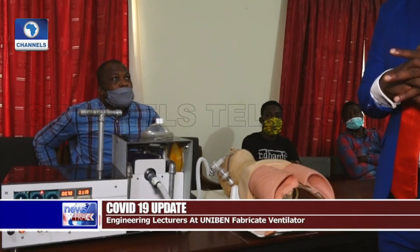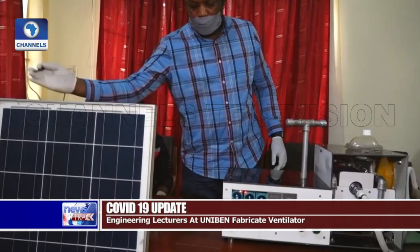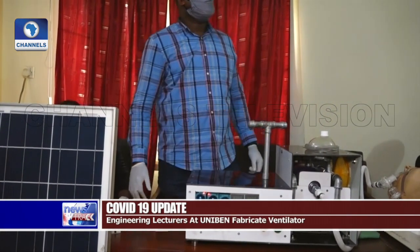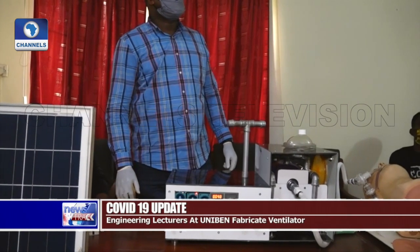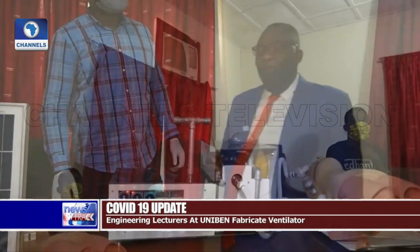The COVID-19 initiative team assembled a locally fabricated ventilator set to be the first of its kind in a dual state. This ventilator is being looked at post-COVID-19, but for the moment it can be used in the treatment of COVID-19.